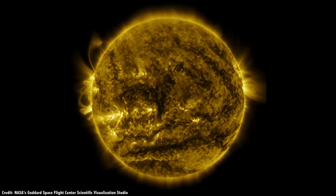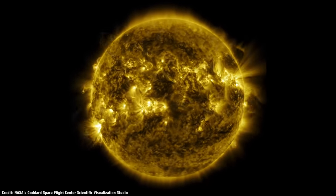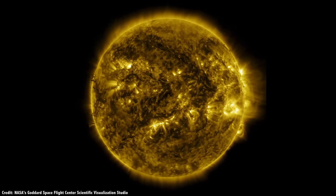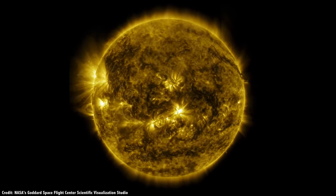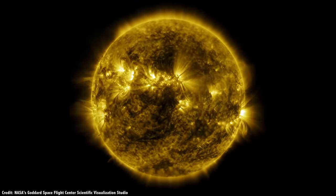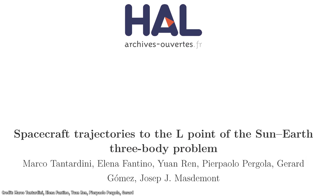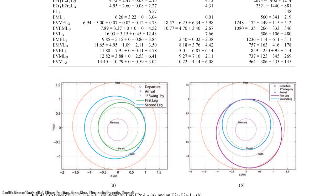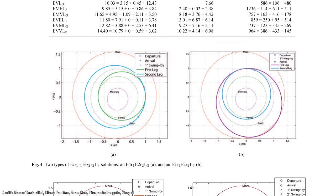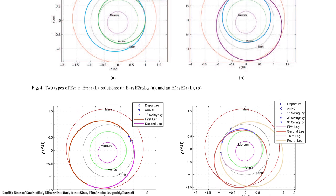One idea is that the far side of the Sun would be a good spot to do ongoing observations of the Sun from an angle that we can't observe here on Earth. We could watch the near side from Earth and then the far side from an L3 spacecraft, and create a 3D map of the entire Sun. This was proposed in a 2009 paper titled 'Spacecraft Trajectories to the L3 Point of the Sun-Earth 3 Body Problem,' mostly about the interesting orbital dynamics it would take to reach this point.